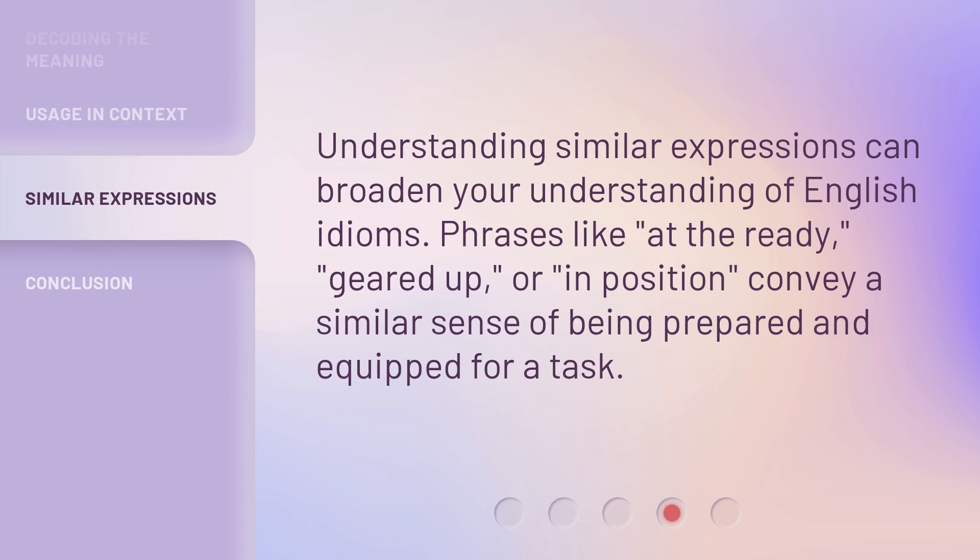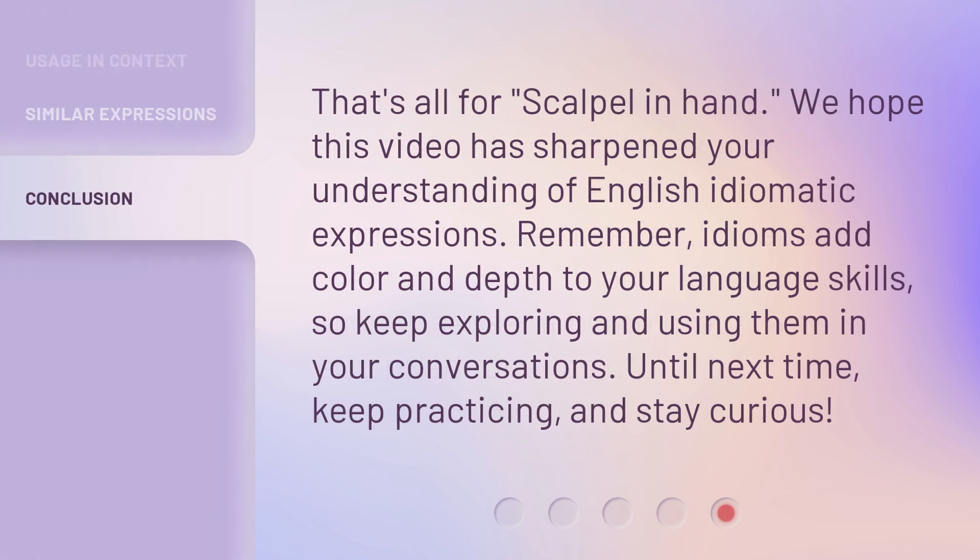Understanding similar expressions can broaden your understanding of English idioms. Phrases like 'at the ready,' 'geared up,' or 'in position' convey a similar sense of being prepared and equipped for a task.